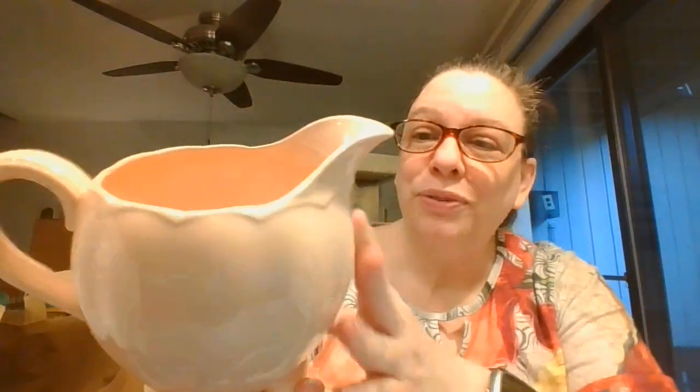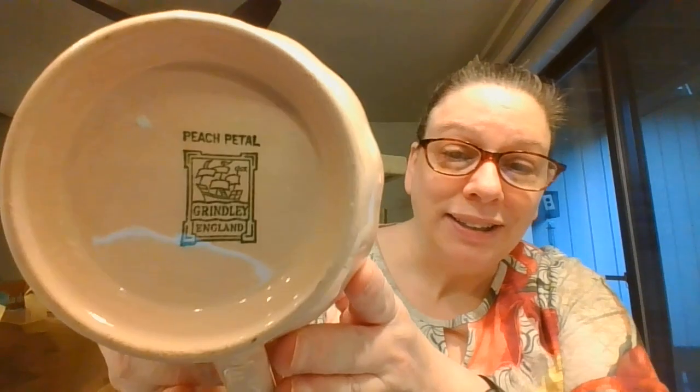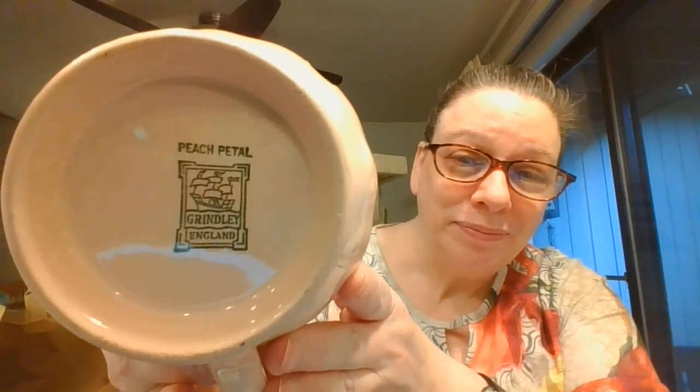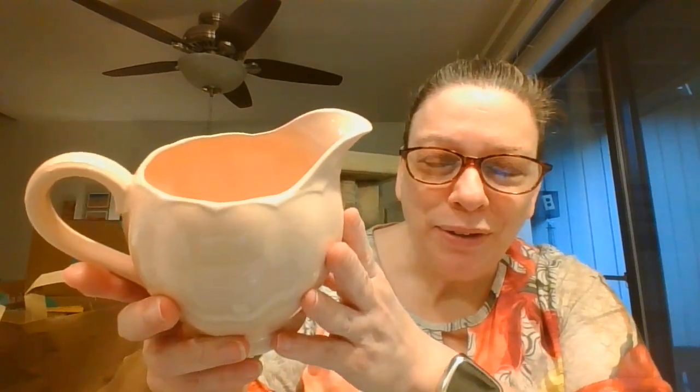And I've got this beautiful pink little pitcher — well, it's almost a little too large to be a creamer, so I'm going to say that's a pitcher. And this is marked Peach Petal, and it is Grindley, England. It's kind of a not-really-peach but not-quite-pink — a very muted pink. But oh, beautiful design. Very classic looking.